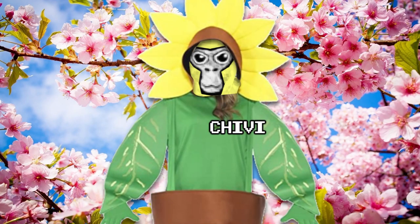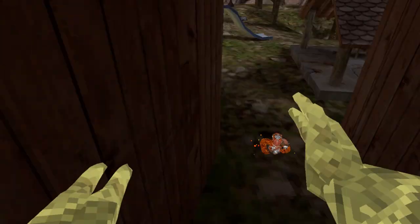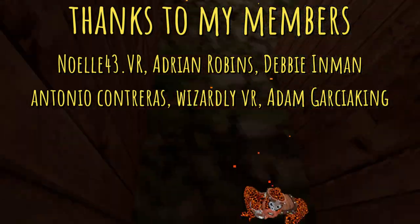Last but not least, we have a sunflower costume. Okay, this kind of looks stupid, but I think with the developers' magical work they can actually make it look nice. But what do you think? Let me know in the comments below.